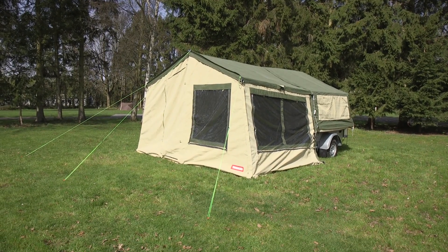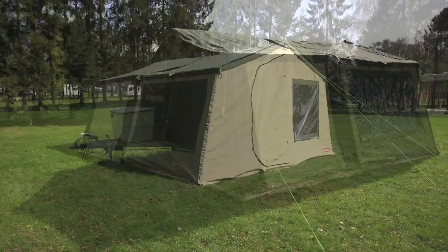The trailer tent might be something of the Cinderella of the camping world, but this could be the year it shows its true colours. The basic trailer tent can give you plenty of space on the campsite with comfortable off-the-ground beds for a very reasonable price.